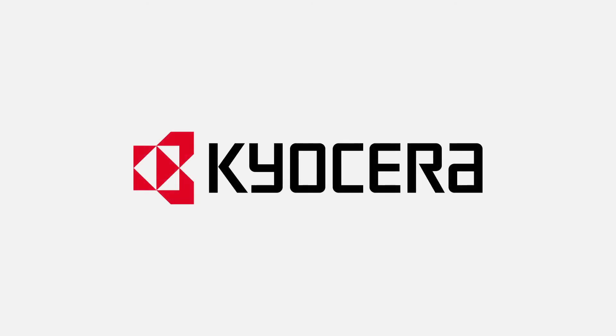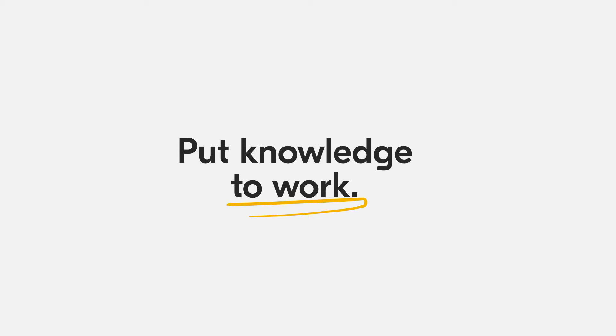Kyocera Document Solutions has transformed. Our focus is now on using knowledge to help businesses grow. Our new visual identity reflects this change in four elements.